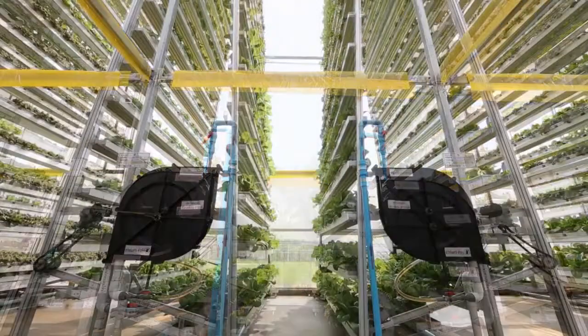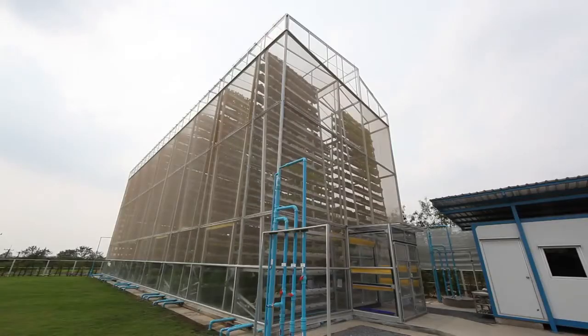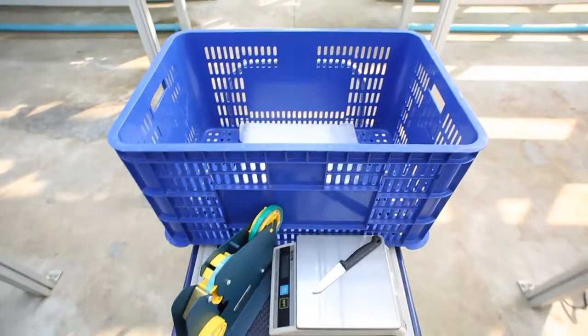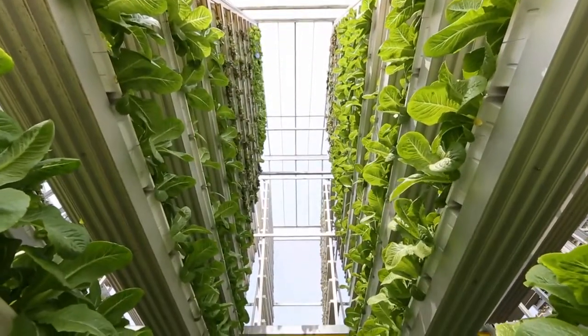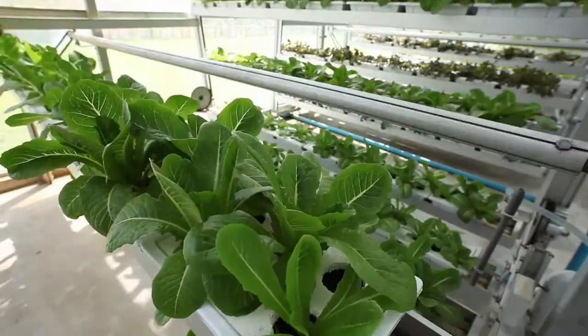30 days after the seedlings have been planted in the trays, the lettuce is ready to be harvested. The official prepares the equipment for cutting and packing the vegetables to be moved into the warehouse. The towers where the lettuce has reached the appropriate size are chosen, and the speed of rotation of the shelves is increased for the purpose of cleaning and speedy harvesting.